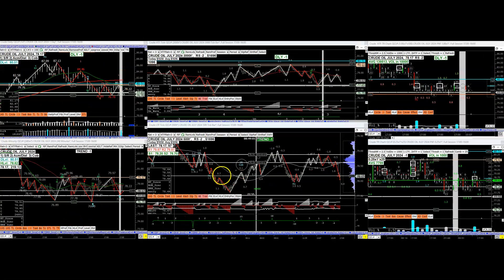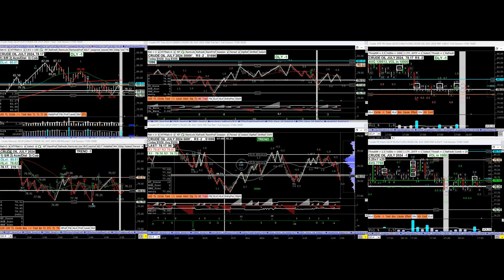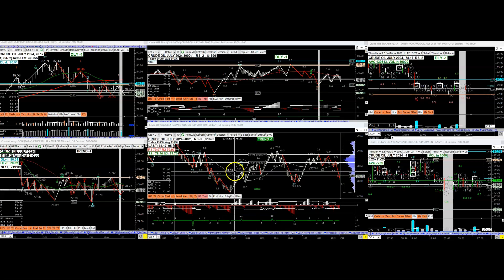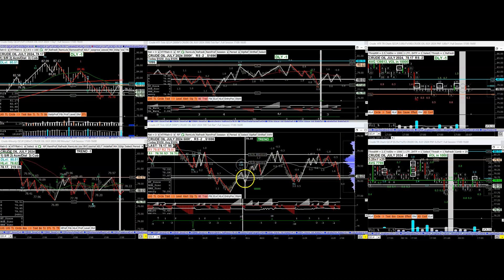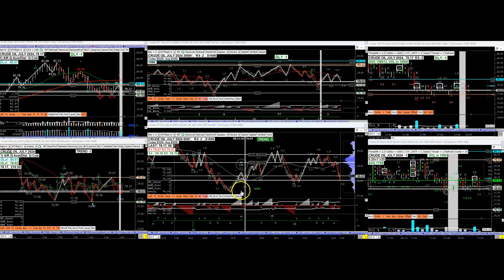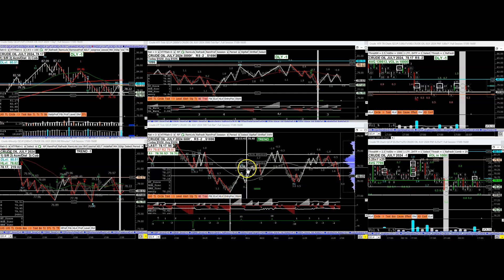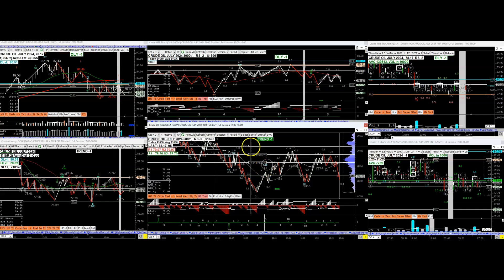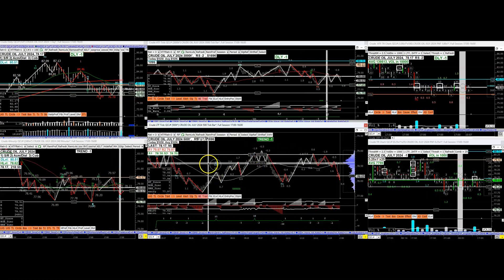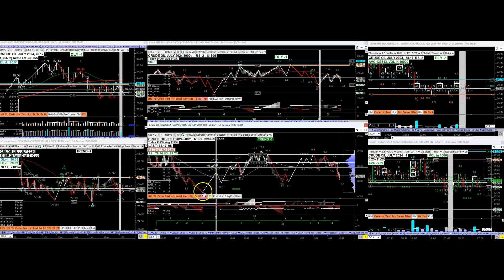On crude, it was a nice trade. It was like 100%, a little bit more than 100% extension. So that is a 1, 2, 3-hour trade. Because here you can very clearly see the market had a change of behavior. It was picked up right here — change of behavior right here.